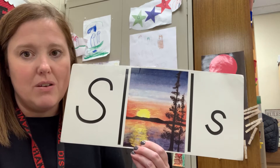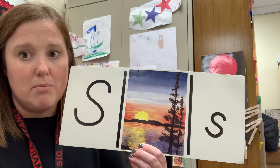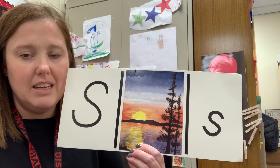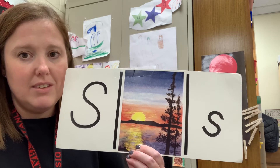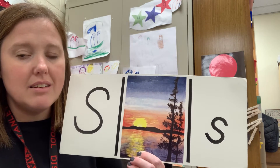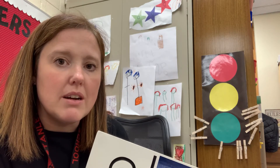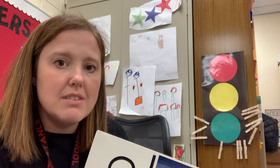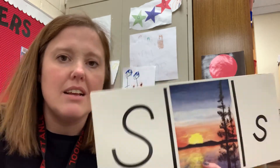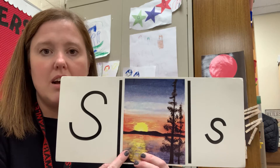Some of you probably see this letter quite a bit because some of you have this letter in your name. I know my name has an S — Mrs. Stanley starts with an S. And look at this beautiful picture: this is a sunset. So when we see this card, we go S — sunset. You put your teeth together like this and just blow air out with your tongue. It sounds like a snake, and snake actually starts with the letter S. So when we see this card, it is S — sunset.